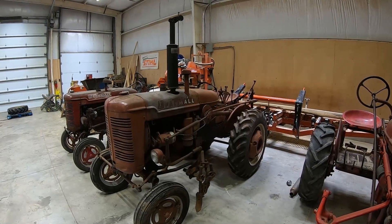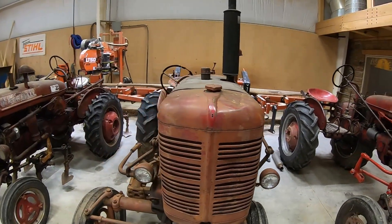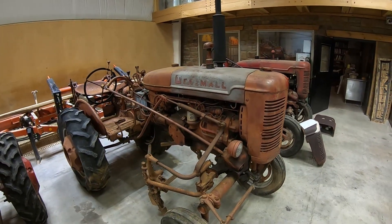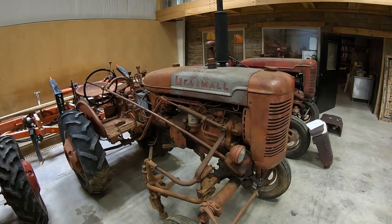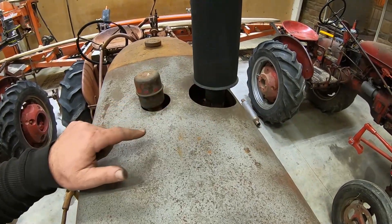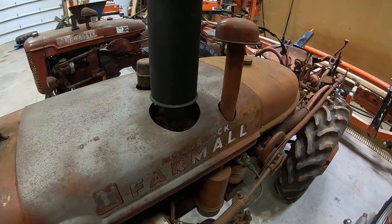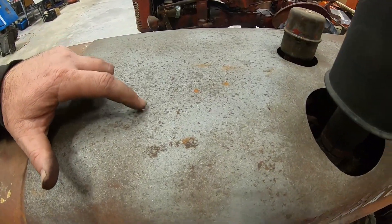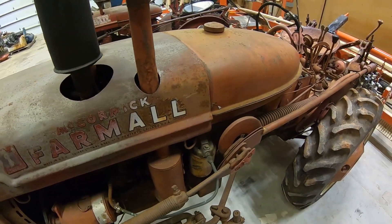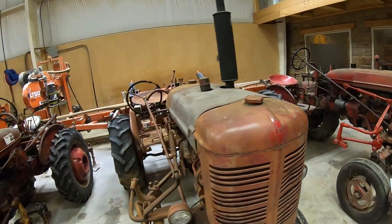Here is a quick clip of a Farmall C hood back on it, since that other one was the wrong hood and had all the bent pieces. This hood's not perfect, but we'll fix it. It came on a C and they enlarged it where the muffler goes so they didn't have to take the muffler off to pull the hood. There are also a couple pits in here we'll get fixed before we put it together.